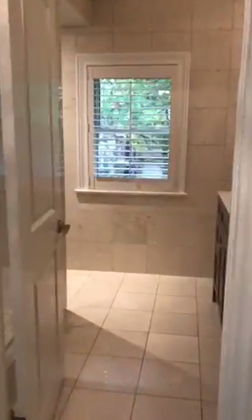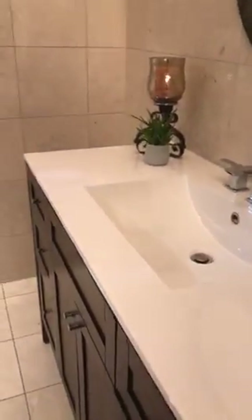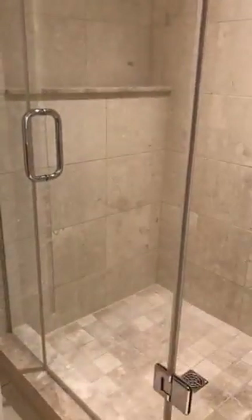This is the family bath. It's got heated floors, tiled walls, and a nicely generously sized vanity. We've got a large shower with a ledge for all your shampoo and a glass enclosure.